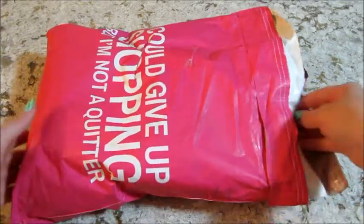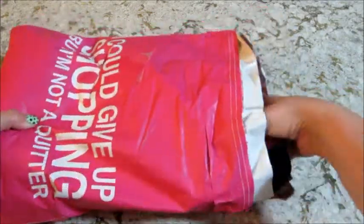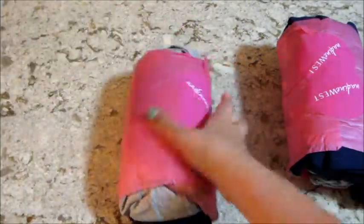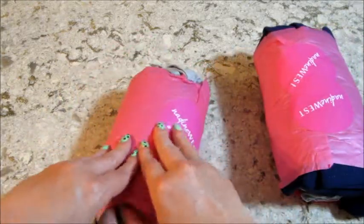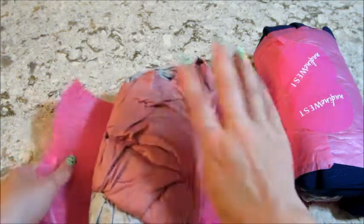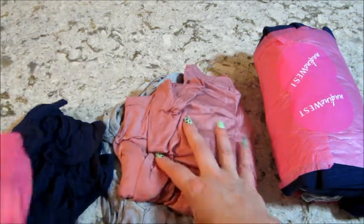Hi guys, welcome back to my channel. Today I have an unboxing from Nadine West, which is a monthly clothing subscription. I got two little bundles here, and I already took the packing label out — it tells you how much everything is. I'll put all the prices at the end with the pictures so you can see full length what these outfits look like.